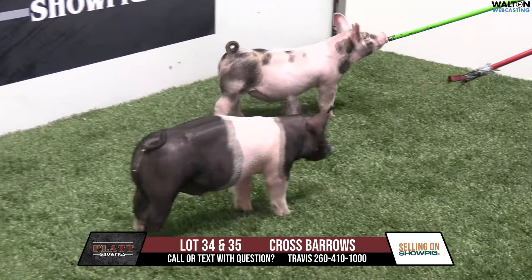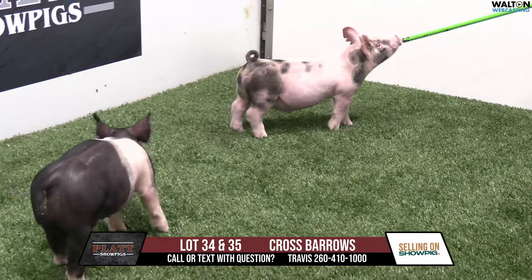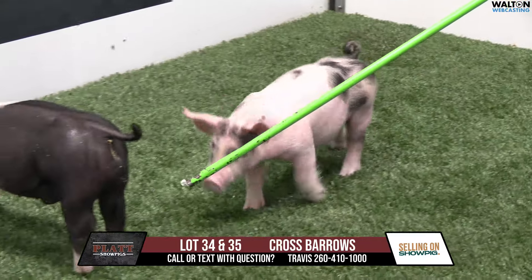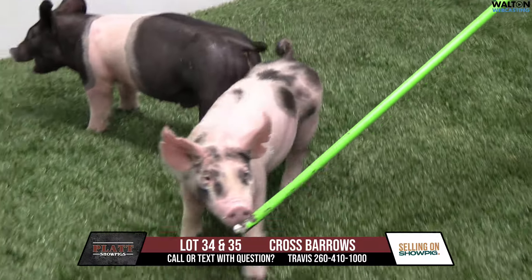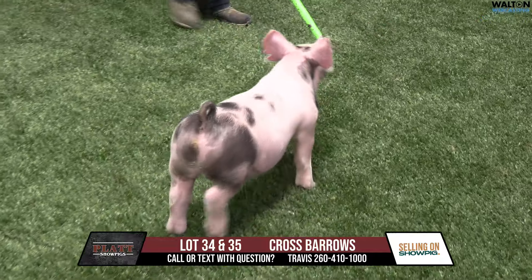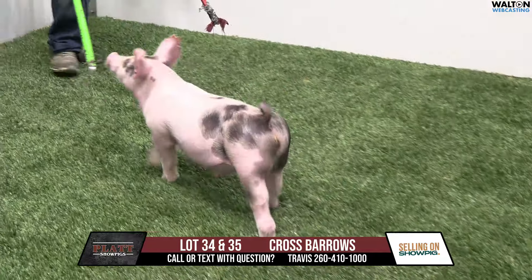This is the start of our crossbred male offering here. This would be the pair of 93 litters. They would be sired by Absolute back on a Kingpin Visionary. This is actually a purchase we made from the sale, the Hymer bred gilt sale there.